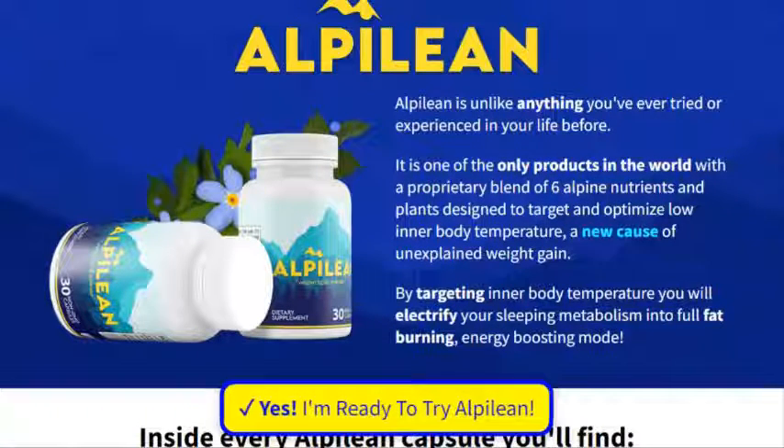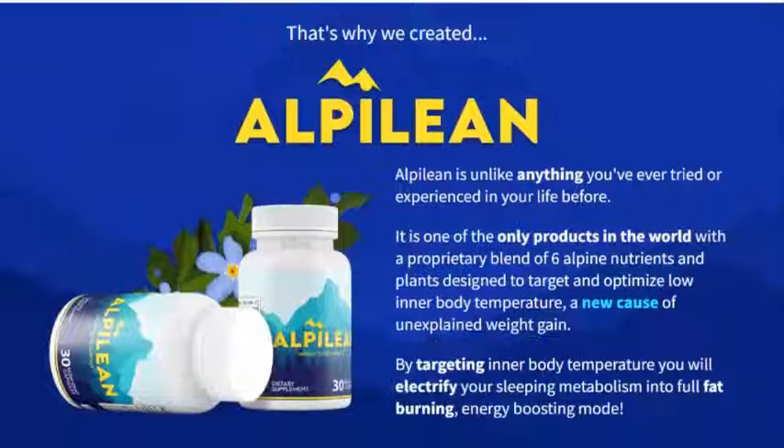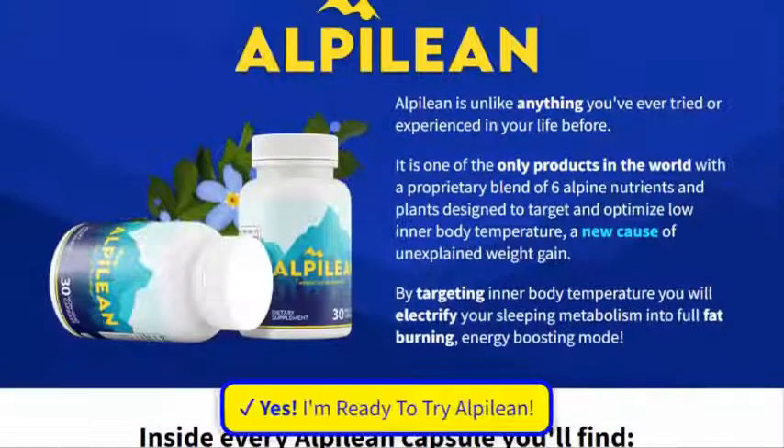Citrus bioflavonoids: because these bioflavonoids target internal body temperature, while also supporting immunity and oxidative stress.